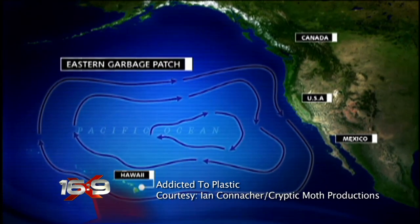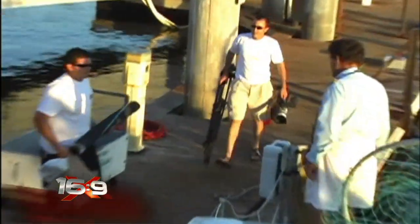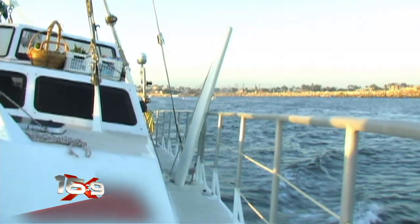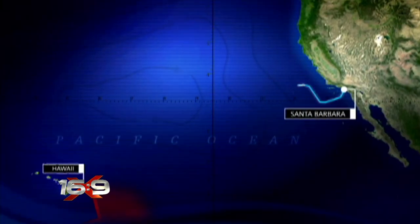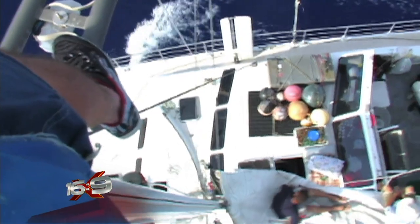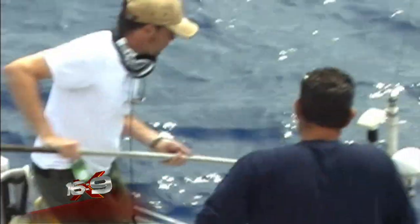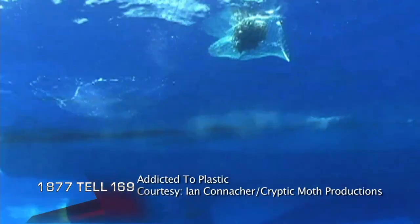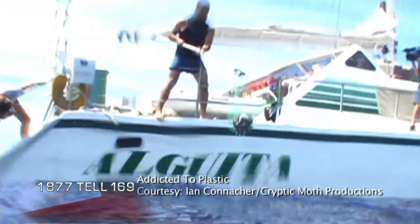Millions of pieces of it are churning in a massive vortex called the Great Pacific Garbage Patch. It's been described as the Earth's toilet bowl, and it's the subject of a documentary by Toronto filmmaker Ian Conacher. We're headed out to the North Pacific central gyre, the eastern garbage patch as it's called. Conacher was so horrified by the trash piling up in our oceans that he quit his job and traveled into the middle of the Pacific to capture it on film. In his mind, he had an image of a floating landfill out there, but it's not that.